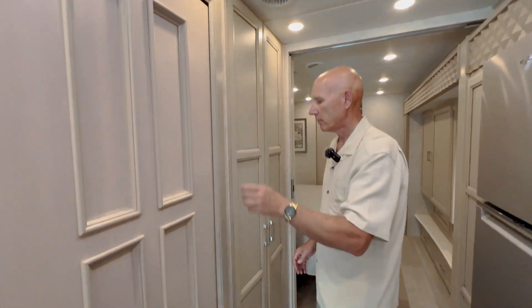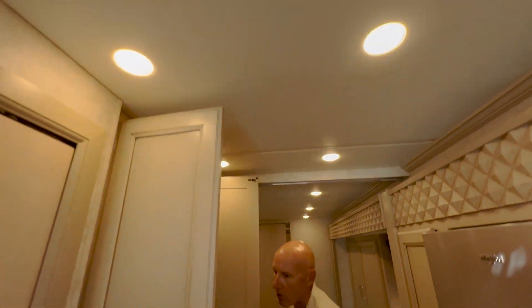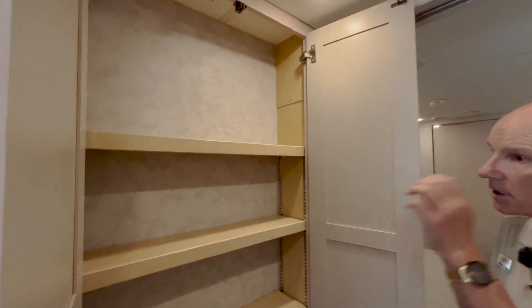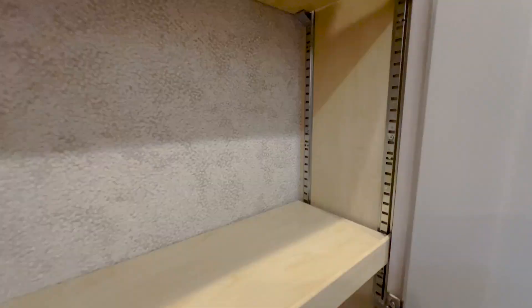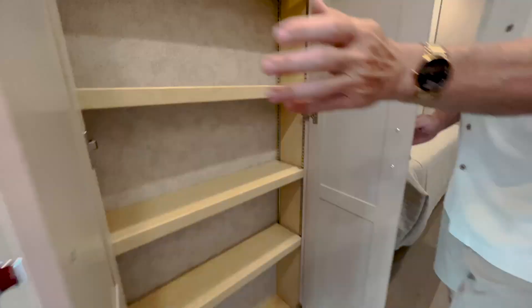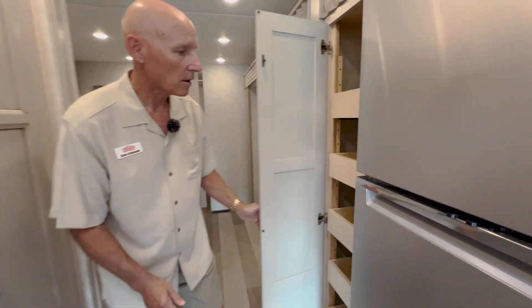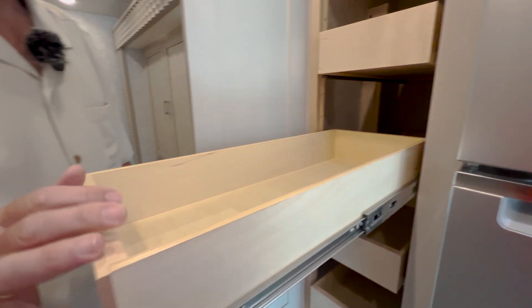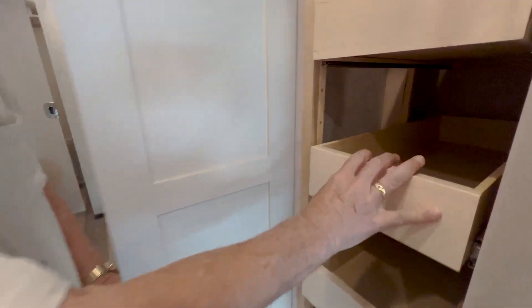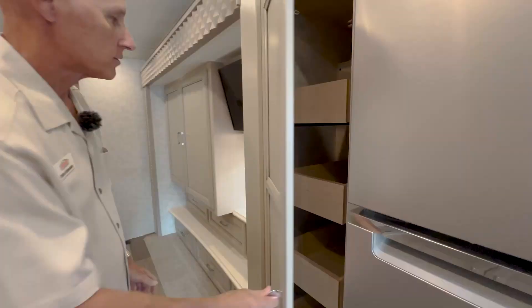Soft-touch ceiling throughout. There's a pantry area across from the fridge where you can adjust the shelf heights to accommodate cereal boxes, spices, or condiments — very accessible right across from the galley. Another storage unit features lockout drawers with tongue-and-groove construction, and the tray heights are adjustable as well.